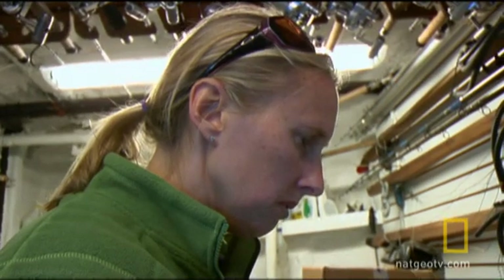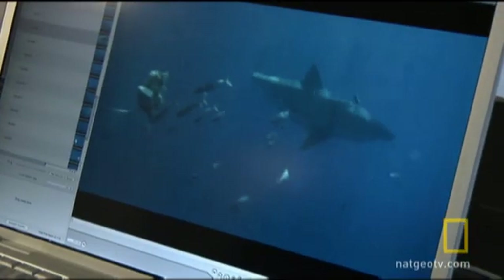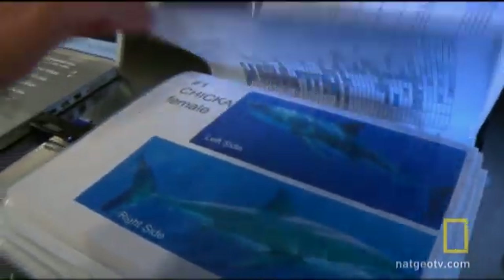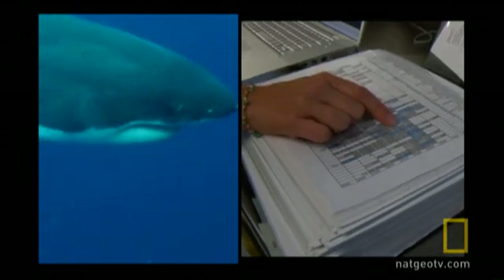Incredibly, the shark in the video matches the very first white shark entered into the log. So this shark is Chica — she's shark number one in our photo ID book. She's been sighted at Guadalupe Island in 2003, 2004, 2005, 2006, and 2007.